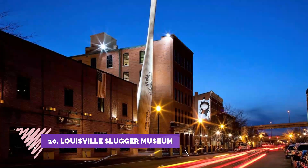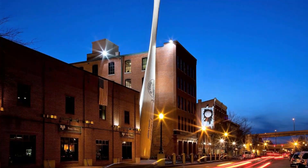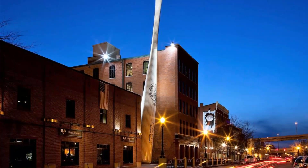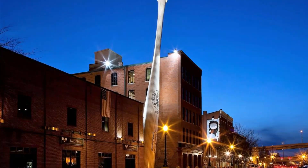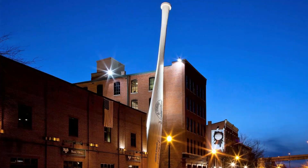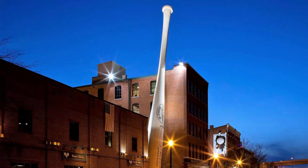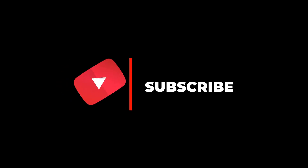Number ten: Louisville Slugger Museum. Batter up! It takes a special place to craft the number one bat in major league baseball. At the Louisville Slugger Museum and Factory, experience history in the making as you stroll through the actual factory where the world-famous Louisville Slugger bats are created. The award-winning factory tour is a highlight of the visit.